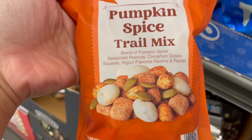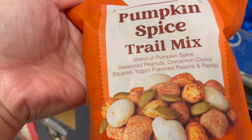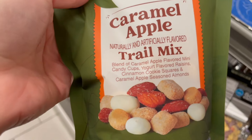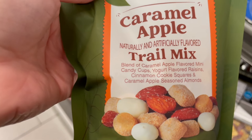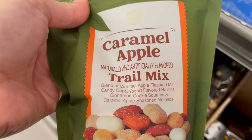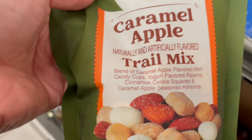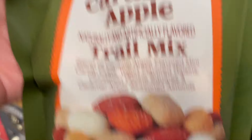The pumpkin spice trail mix has pumpkin spice seasoned peanuts, cinnamon cookie squares, yogurt flavored raisins, and pepitas. The caramel apple one has caramel apple flavored mini candy cups, yogurt flavored raisins, cinnamon cookie squares, and caramel apple seasoned almonds.